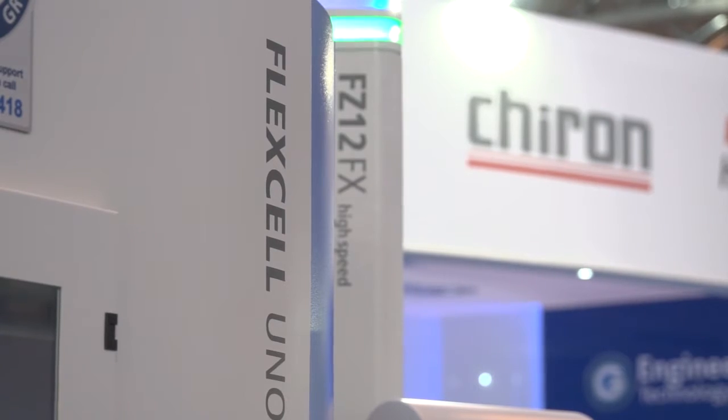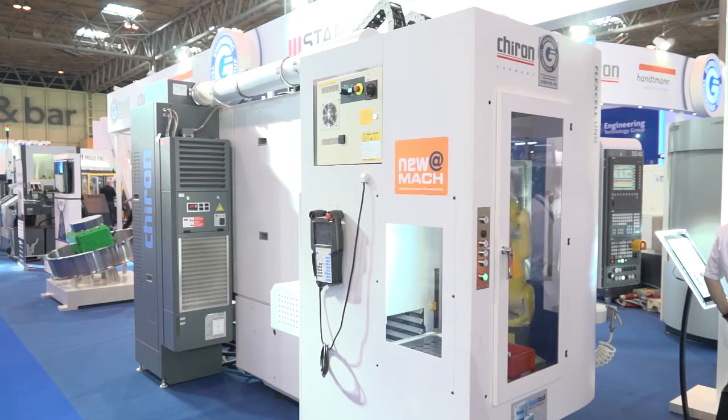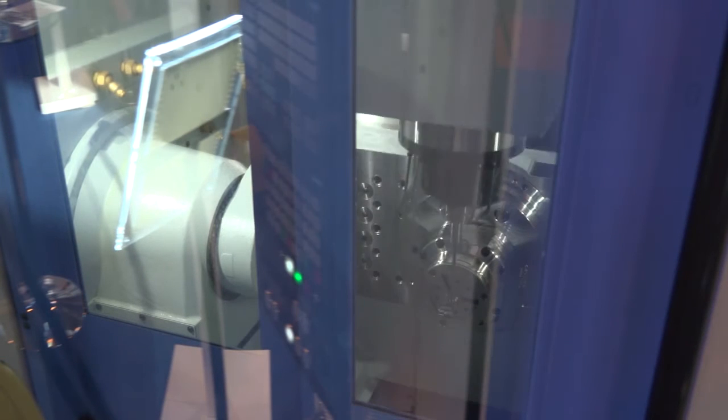This is the first time this Chiron machine has been seen in the UK. The model is a Chiron FZ12 FX Flexel Uno, to give it its correct title. We've seen it for the first time in the UK, but how new is the machine? The machine has roughly been around for 5 months. It's a redesign of the previous FZ12, redesigned to be a much more dynamic, faster machine.